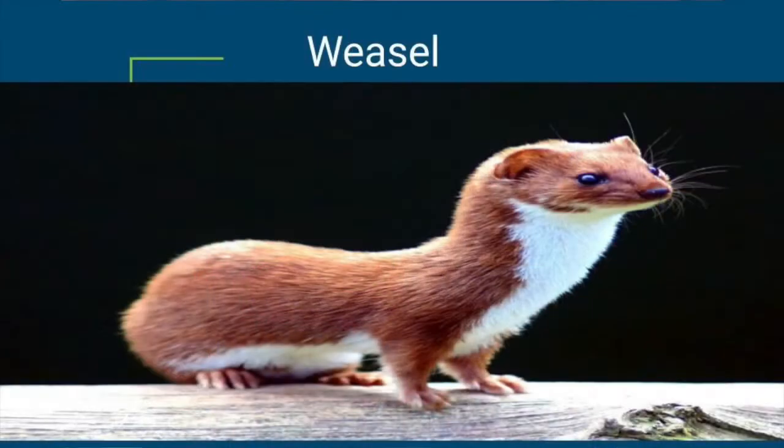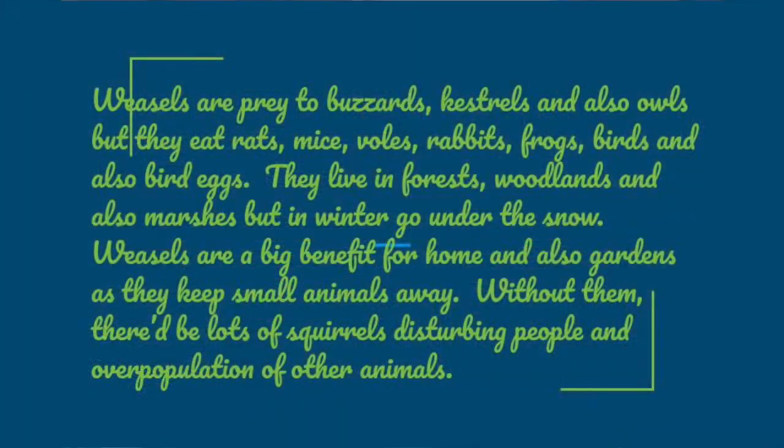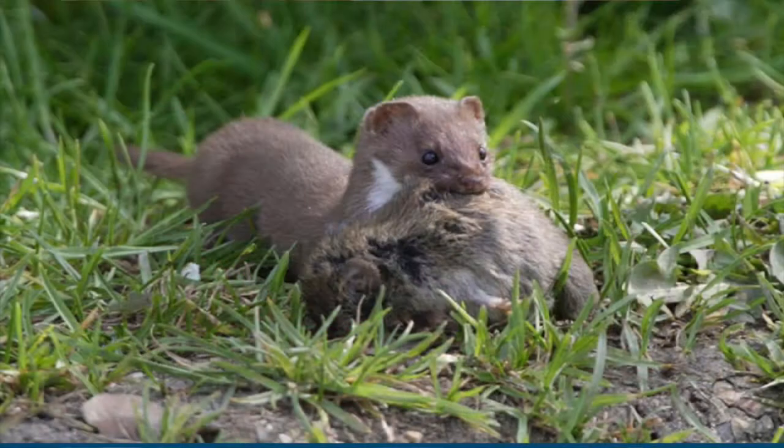Lastly we have the weasel, which is very sweet — it looks like one of those hot dog dogs. Weasels are prey to buzzards, kestrels, and owls, but they eat rats, mice, voles, rabbits, frogs, birds, and bird eggs. They live in forests, woodlands, and marshes, but in winter go under the snow. Weasels are a big benefit for homes and gardens as they keep small animals away. Without them there'd be lots of squirrels disturbing people and an overpopulation of many other animals.